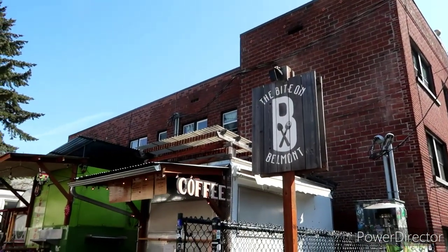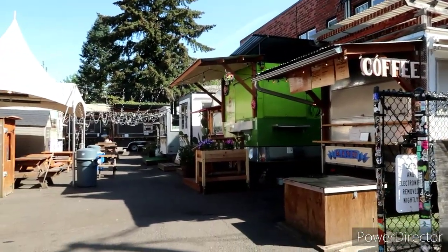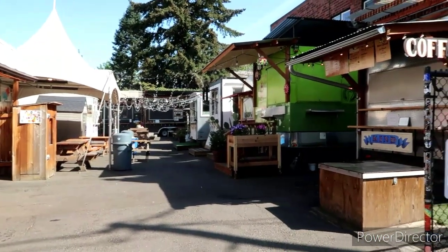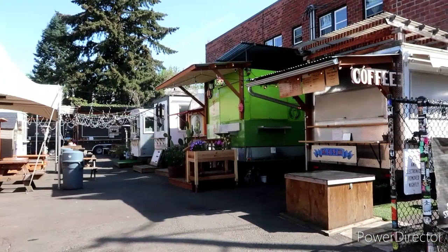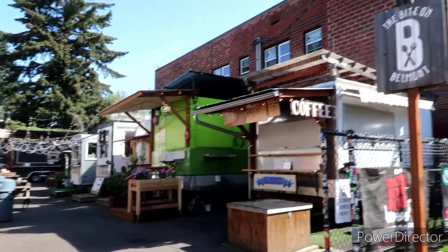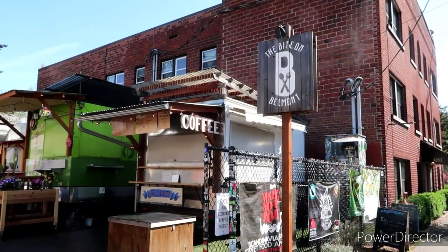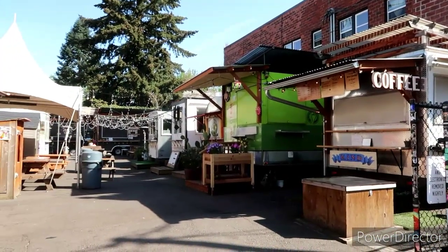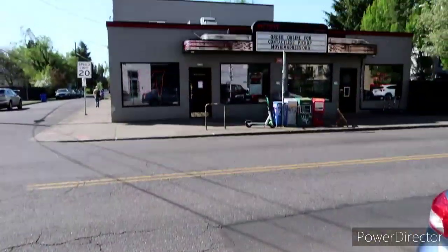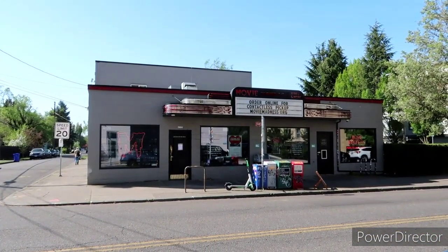Here's a fairly newer little food cart area — this is the Bite on Belmont. They've got a ton of different selections, some coffee. Looks like most of them are closed at this moment, but they will sure be fully operational soon enough.